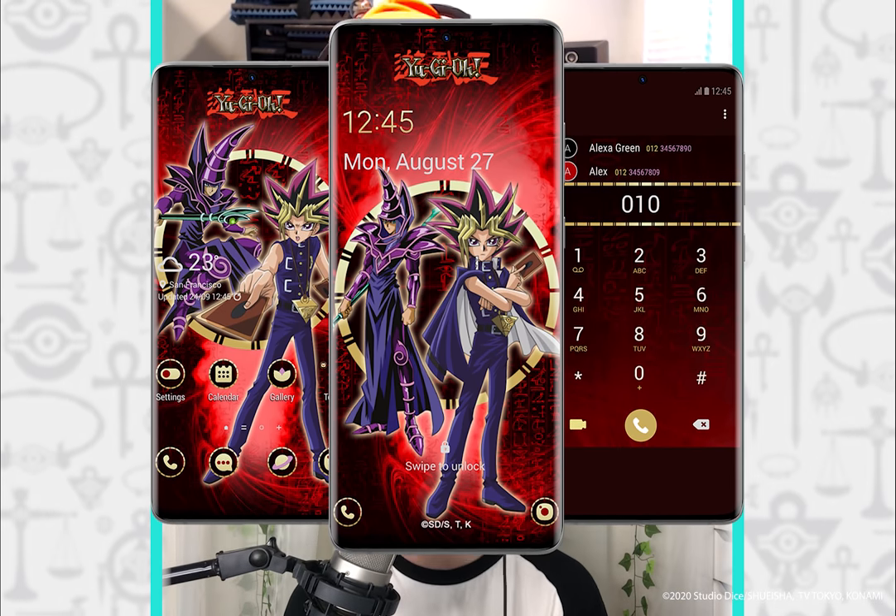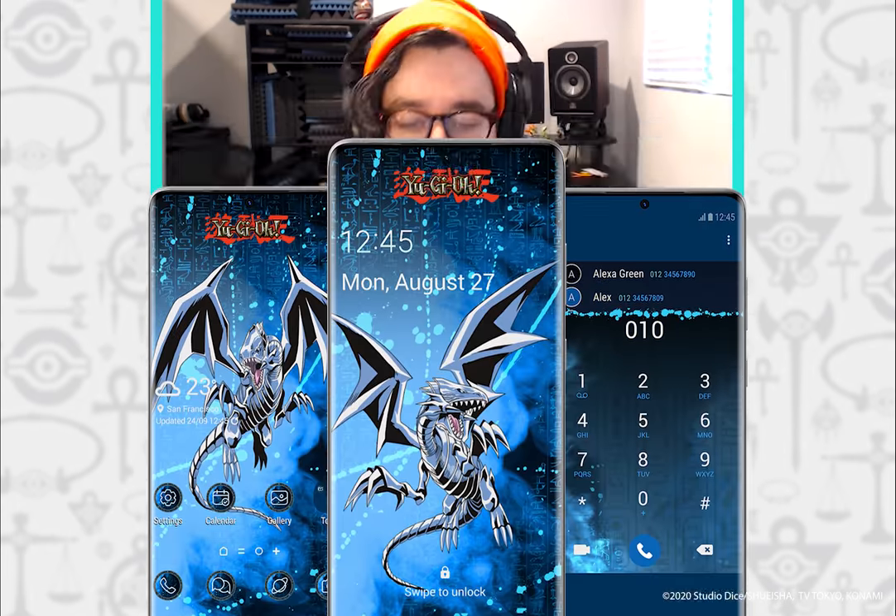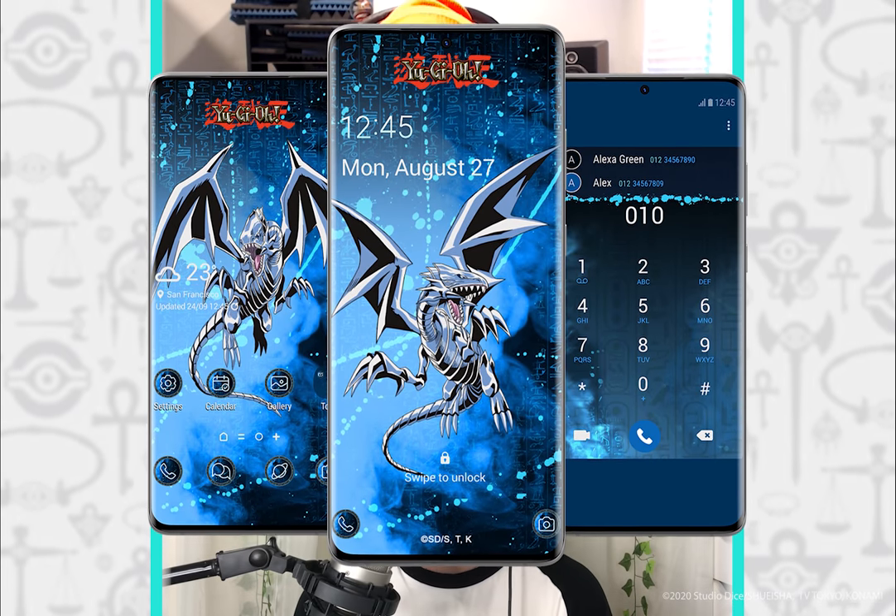And if that's not enough for you, there are also some Samsung phone themes. If you have a Samsung phone, check out the Samsung Galaxy Theme Store for a variety of Yu-Gi-Oh! themes, wallpapers, and icons.